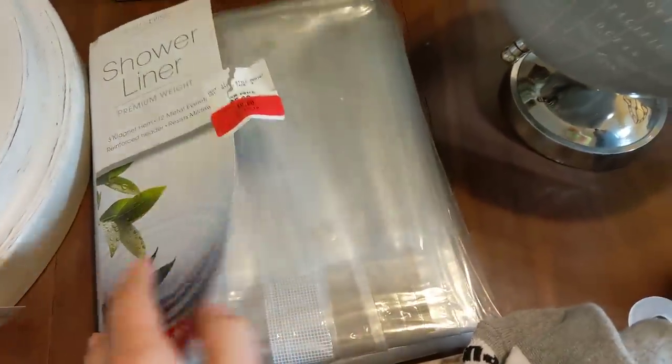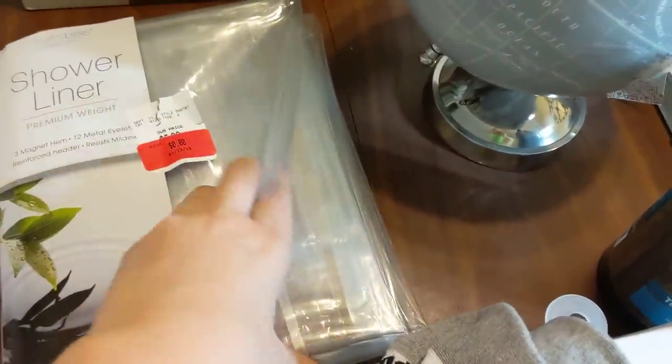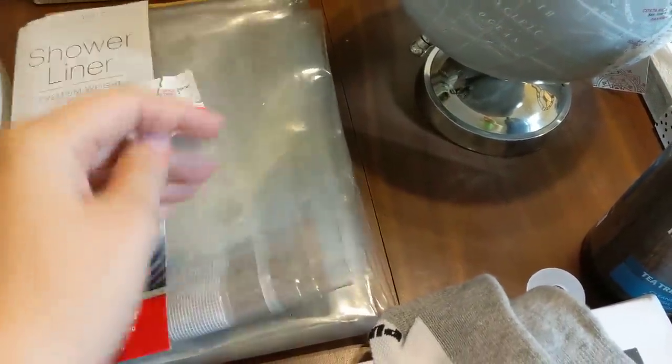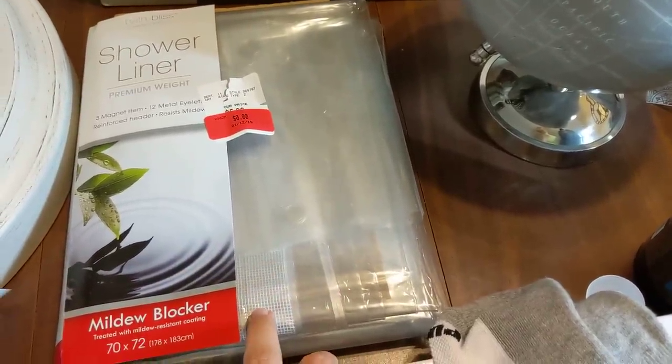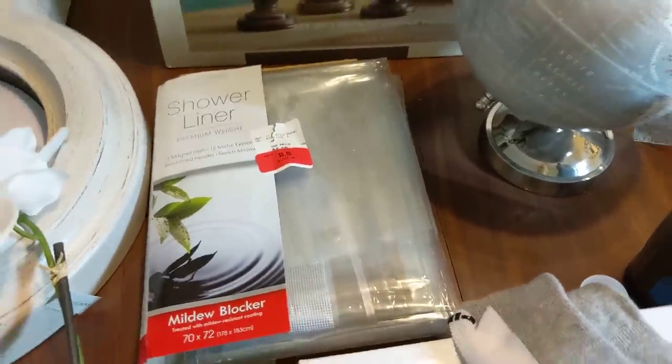Moving along - a brand new shower liner. The packaging is ripped, but I'm hoping they didn't damage it. This store usually doesn't destroy things. I think it looks fine. It's really heavy duty - it has the magnets and the eyelets, and it says it's mildew resistant. So that's a good find. I will definitely be using that.